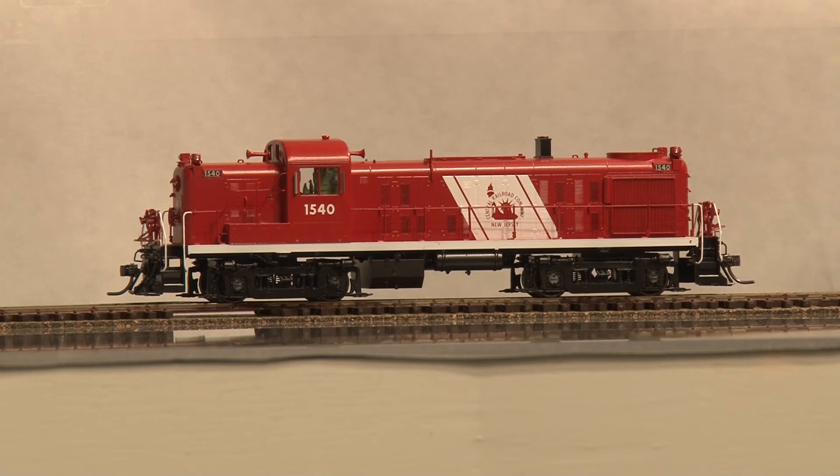Up next is a brand new model just imported from Division Point. It is built in Korea by ATM, Ajin Train Model. This is the Alco RS Road Switcher, lettered for Central New Jersey. This is a RS3 factory painted in white and red, road number 1540. For those keeping track, it is Division Point item number 8811.